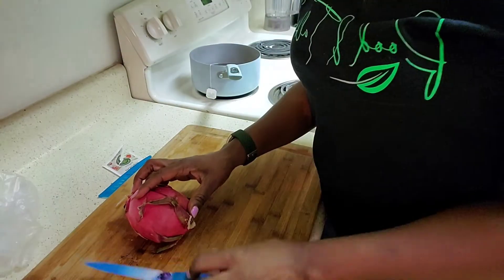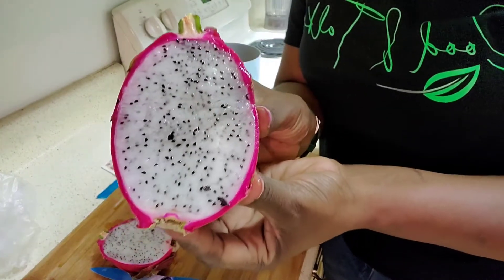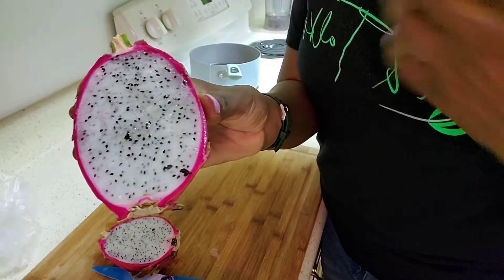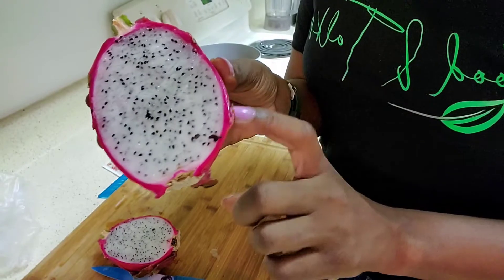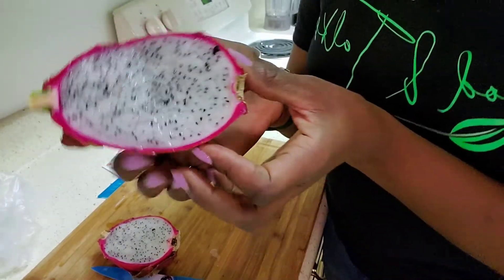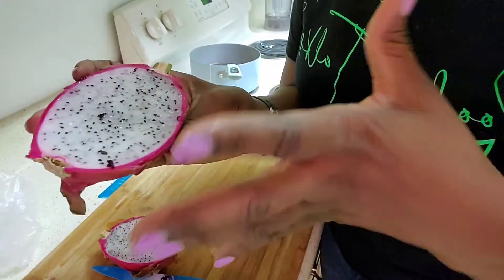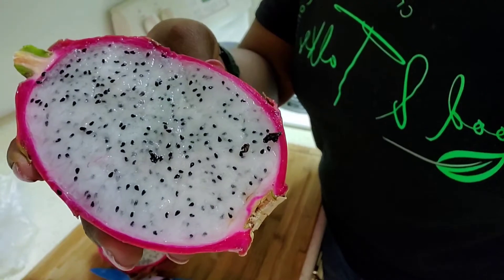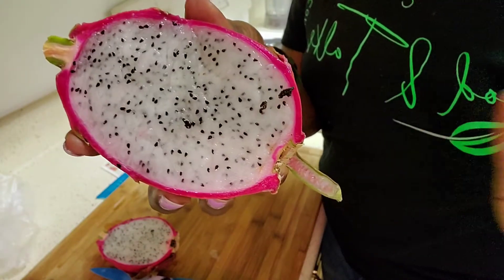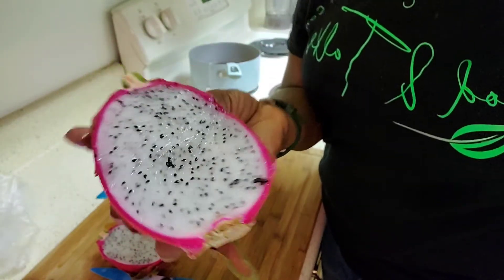You can see all the delicious seeds — it's white on the inside and you'll see all the fresh seeds. There are some that are the same fuchsia color as the outside, but this one is actually white and it's nice and juicy. You can see the seeds are nice and black, not dull, and we're definitely going to utilize this to start our juice mix.